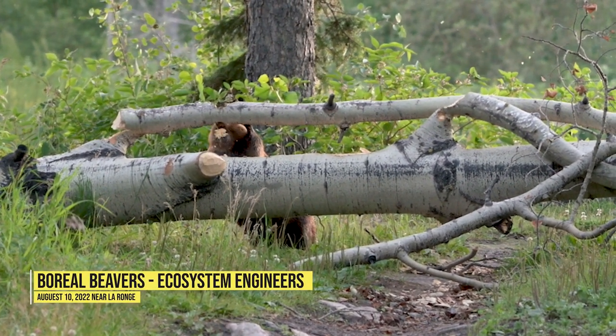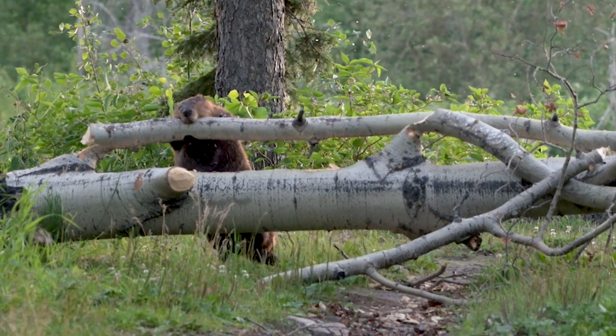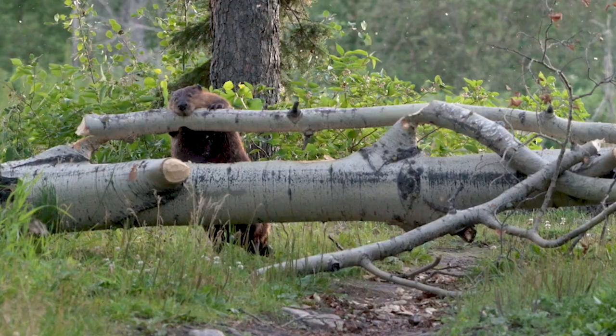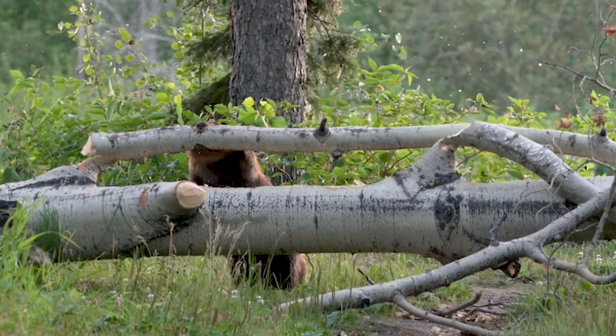They can fell a larger tree in one night, believe it or not. Now beavers eat 100% vegetation, and this is one of their preferred food species. While they do use felled trees to build their homes and beaver dams, chances are they are working on these accessory branches — you can see they've already removed a couple — to store for winter or to eat presently.